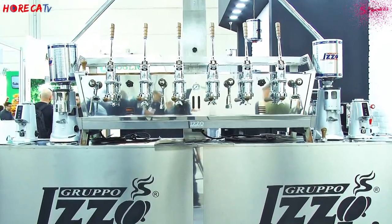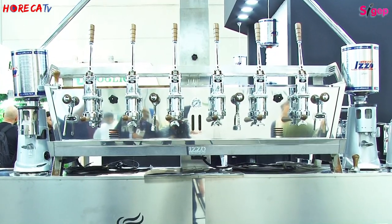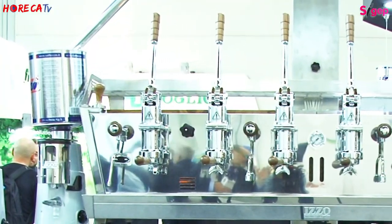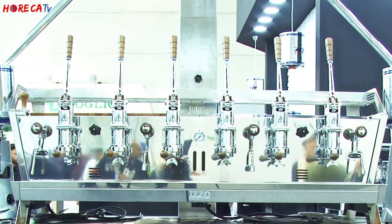La macchina a sei gruppi ha la possibilità di lavorare anche parzialmente solo con tre gruppi. Questo permette di soddisfare le esigenze dei clienti in fasce orarie precise: tre gruppi per la prima colazione con maggiore affluenza, e tre gruppi dedicati al maestro dell'espresso e tre all'allievo per chi vuole insegnare a fare il caffè.